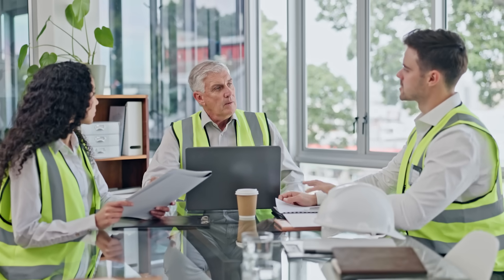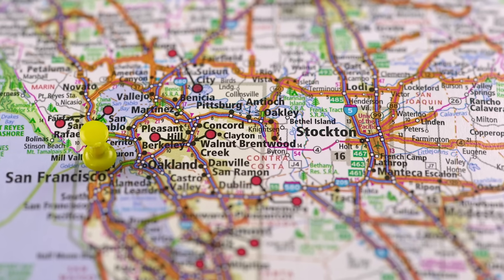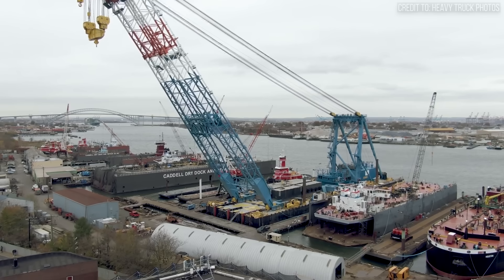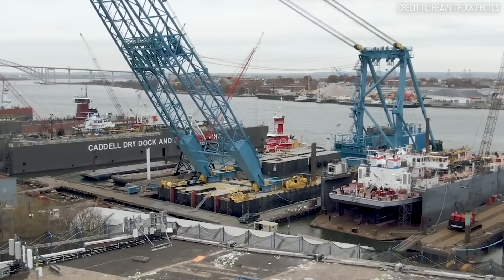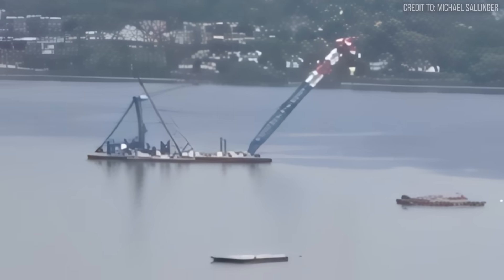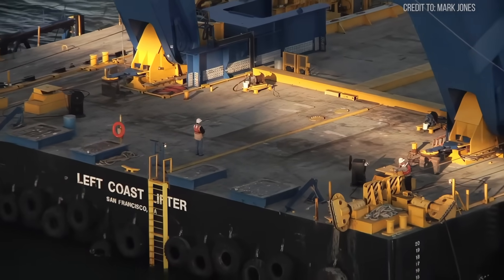Imagine the meetings in the project office, poring over schematics and logistics with no viable solution. Then someone points 3,000 miles west — to the one machine in the country with a proven track record of lifts on this scale. It was a legend. It was the only option. They needed the Left Coast Lifter.